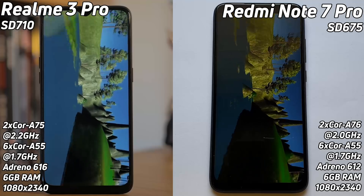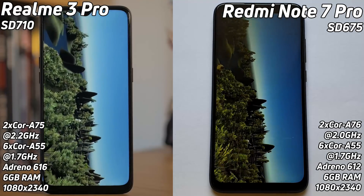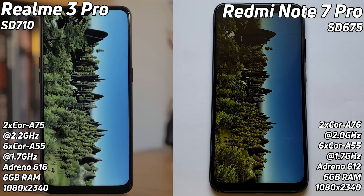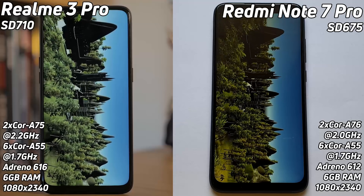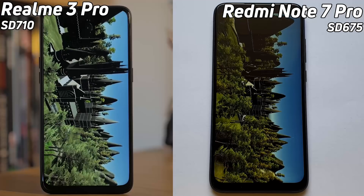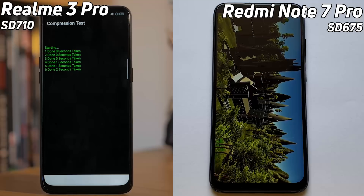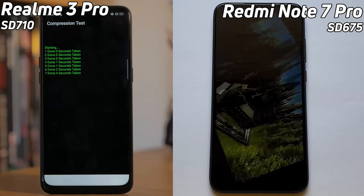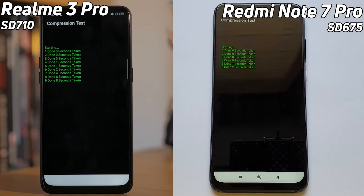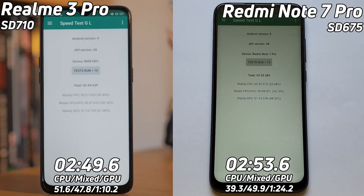They're neck and neck going into this part — who will see the sun first? There it is on the left, the Realme 3 Pro. Now we come down to the castle scene where both GPUs are really struggling with all that detail. The Realme 3 Pro finishes the compression test first, completing the full benchmark in two minutes 49.6 seconds. The Redmi finishes shortly after at two minutes 53.6 seconds.